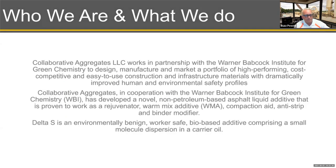A little background on Collaborative Aggregates: we spun off from the Warner Babcock Institute for Green Chemistry, where I was a research scientist for about eight years. With the development of our Delta S technology, we decided to start a spinoff company. The focus of Collaborative Aggregates is to bring to market construction and infrastructure materials and technologies developed at the Warner Babcock Institute that fall under the 12 principles of green chemistry. Our flagship product and the focus of today's webinar is Delta S, designed as an asphalt rejuvenator. Over the years with third-party testing, we've determined it to be a very effective warm mix additive, compaction aid, anti-strip, and binder modifier.